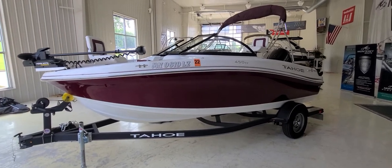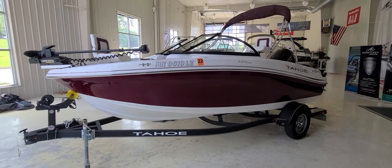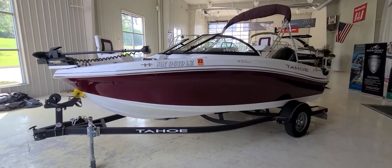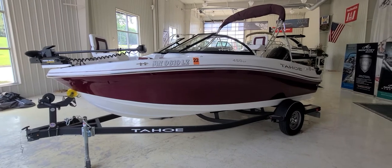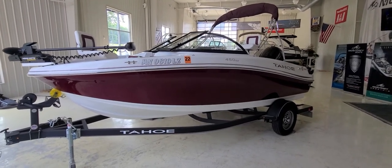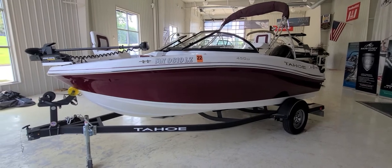Hi, Zach Pater here, River Valley Marine, River Valley Power & Sport in Red Wing, Minnesota. If you are in the market for a good-looking, compact-sized fish and ski boat, take a look at this — the Tahoe 450 TF. It is a great little boat.